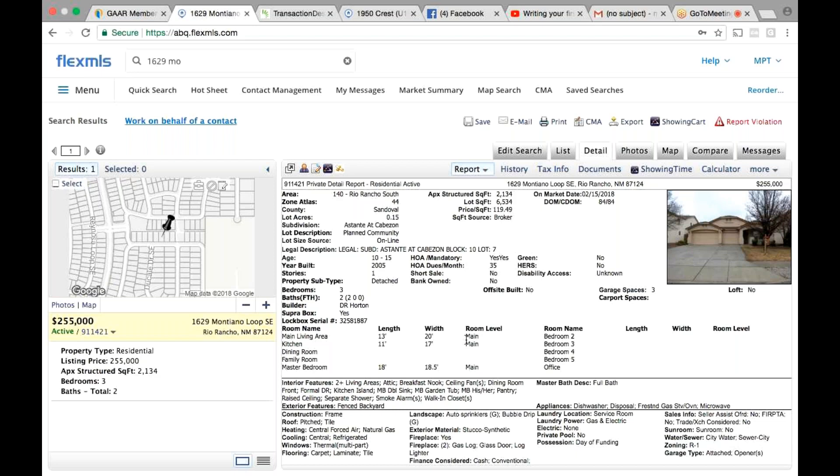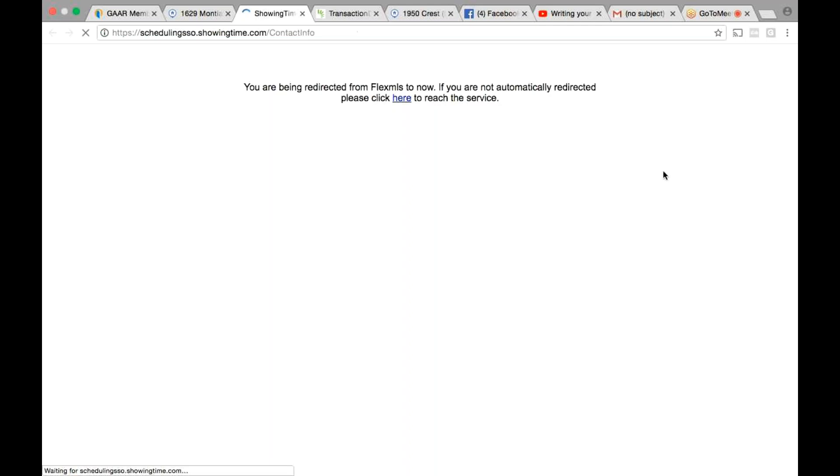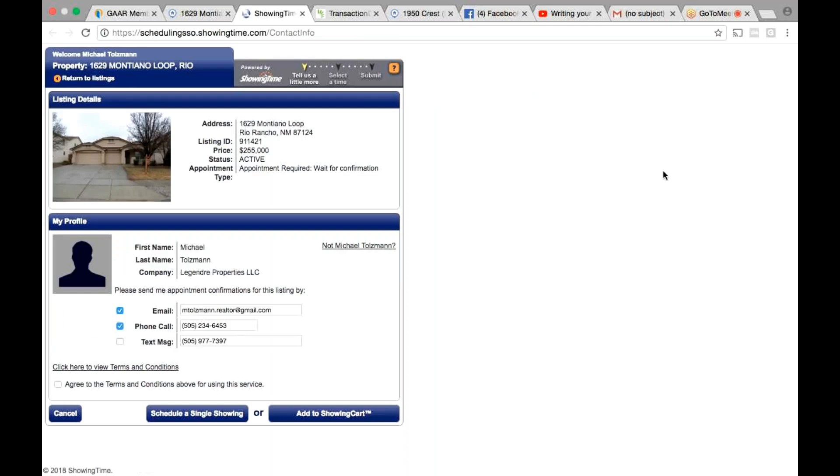Have you figured out ShowingTime pretty well? No, I haven't even messed with that yet. So say you were going to schedule this house — you see that ShowingTime right next to documents? No, go down below maps. Right here, yep — hit that. So ShowingTime's awesome. Before you go into this, go back to the MLS, so the tab right to the left of this one, scroll down a little bit.